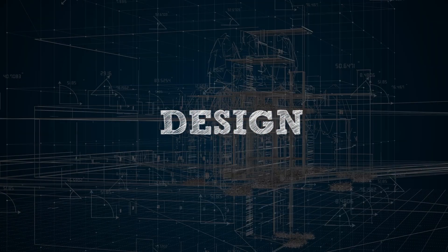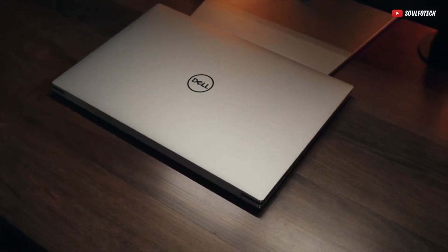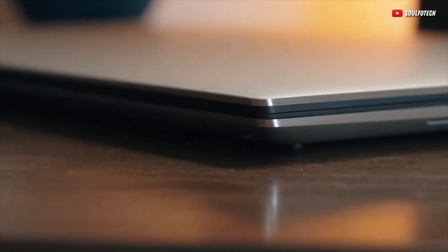Now, the design of the XPS 15 9530 is nothing short of impressive. It features a unibody aluminum chassis, which not only adds to its durability, but also gives it a sleek and professional look.